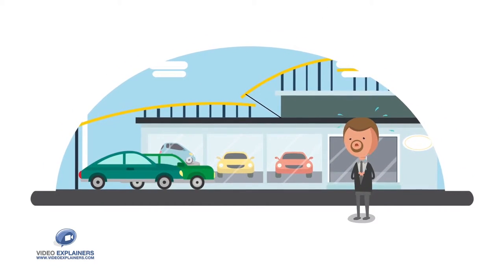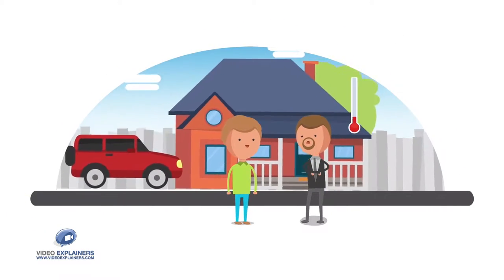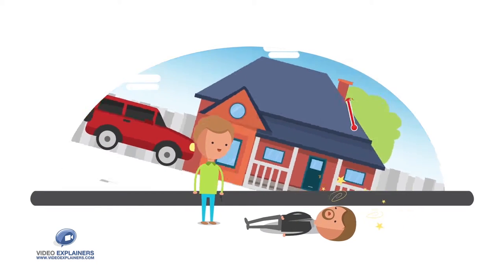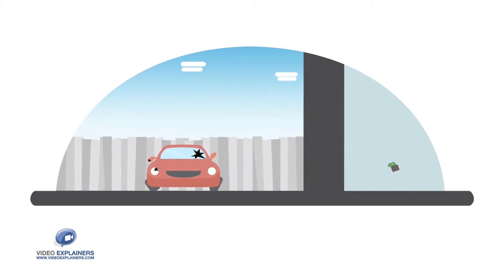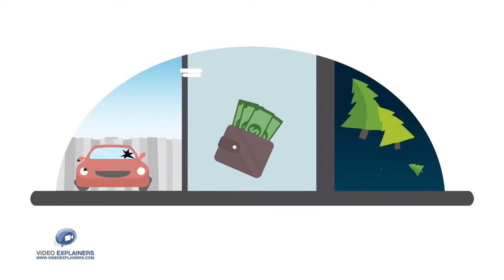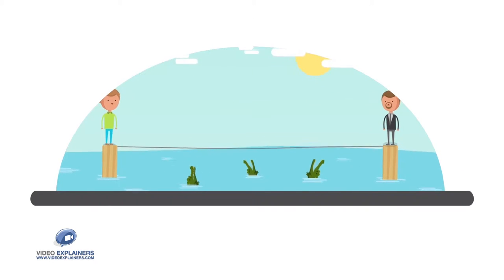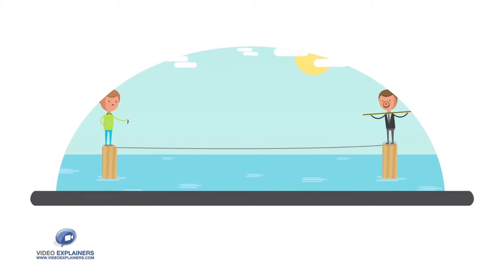Buying a car can be daunting, especially when you're looking for a pre-owned car. The stress factor goes through the roof. Is the car in good condition? Does it have a fair price? Is it going to break down on me when I need it most? And equally important, is the car dealership offering you a stress-free, pressure-free buying experience?